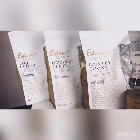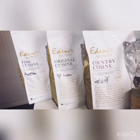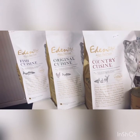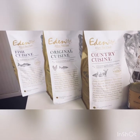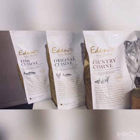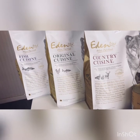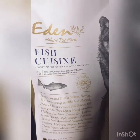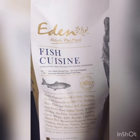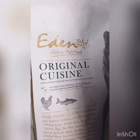Now we're going to have a look at the 80/20 range. These are all available in two kilogram, six kilogram, and twelve kilogram bags, in either medium or small kibble. All of these have added coconut oil for health benefits, low carbohydrate and sugar content, and are naturally hypoallergenic as they are without grain, gluten, and white potato. They also have additional joint supplements. The fish cuisine is 80% salmon, heron, and trout with 20% fruit and vegetables. The original is 80% chicken, salmon, duck, and egg with 20% fruit and vegetables.